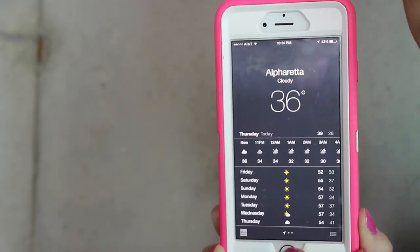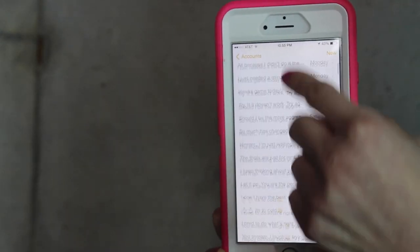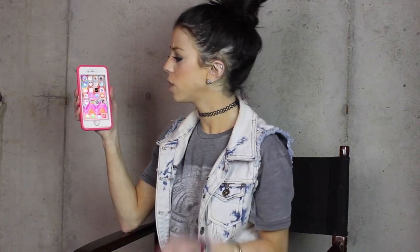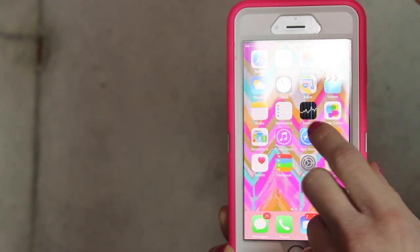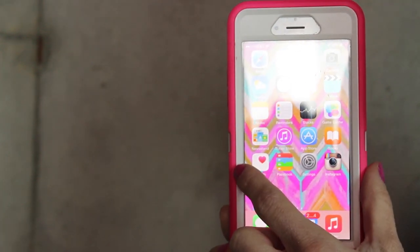I also have the weather, clock, maps, videos, and my notes. I do a lot of notes — I write inspirational things, things I want to Instagram with pictures, quotes, and poems. I have reminders, stocks, game center — I never use any of those. Newsstand, iTunes — I always use iTunes, I love iTunes. App Store, iBooks, health, settings, and Instagram. I just downloaded all my songs from my other iPhone. And thank God all my contacts and apps came through with my icon, which was super awesome.